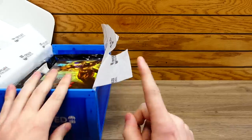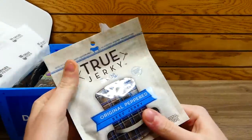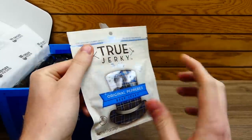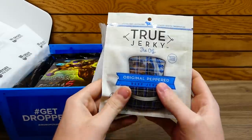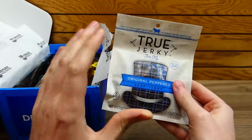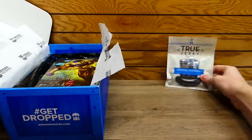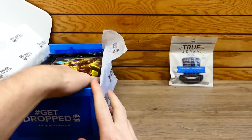I know what this is — that's a thing of jerky! One thing Airdrop Crates does is they actually give away food items sometimes. This is the first item I'm showing you: it's the True Jerky, original peppered beef jerky. I love this stuff; it's so good. I love subscription boxes that give you food items every so often because I love this snack when I game. It's not too much jerky, but it's just enough to get you through a gaming session.